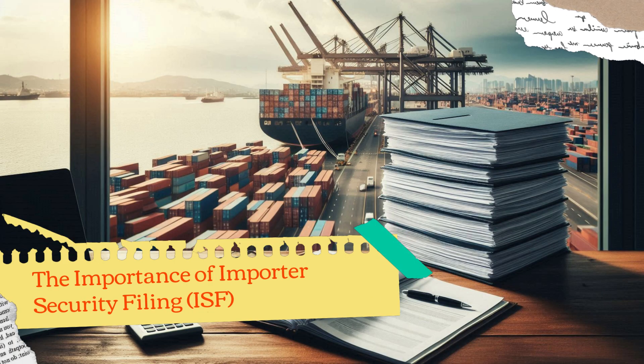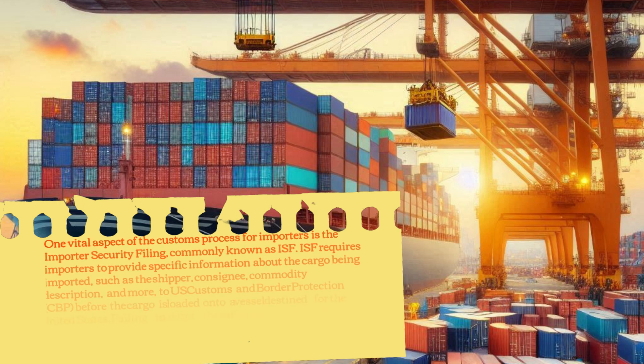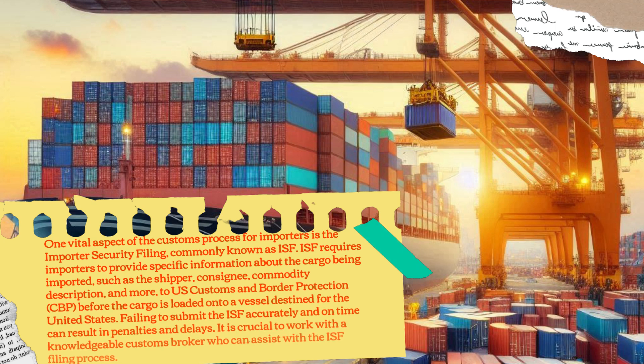The Importance of Importer Security Filing (ISF). One vital aspect of the customs process for importers is the Importer Security Filing, commonly known as ISF. ISF requires importers to provide specific information about the cargo being imported — such as the shipper, consignee, commodity description, and more — to U.S. Customs and Border Protection (CBP), before the cargo is loaded onto a vessel destined for the United States. Failing to submit the ISF accurately and on time can result in penalties and delays. It is crucial to work with a knowledgeable customs broker who can assist with the ISF filing process.